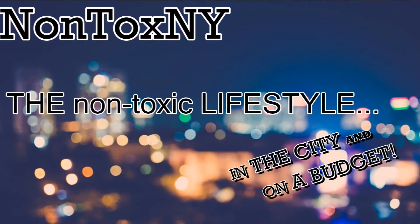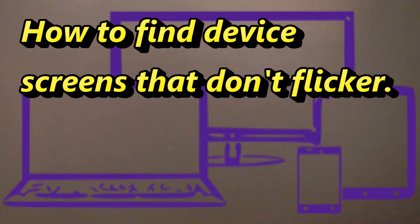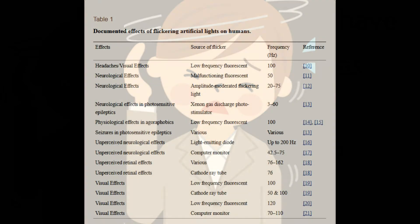Nontox New York here. In this short video, I'll show you how to find device screens and computer monitors that don't flicker. This should be of interest to people who have migraines and/or vertigo.